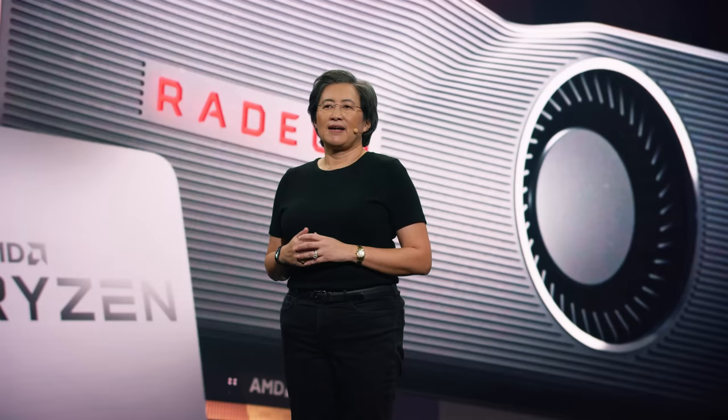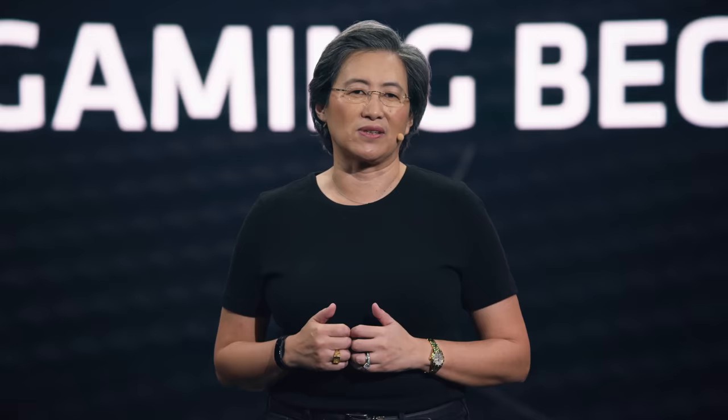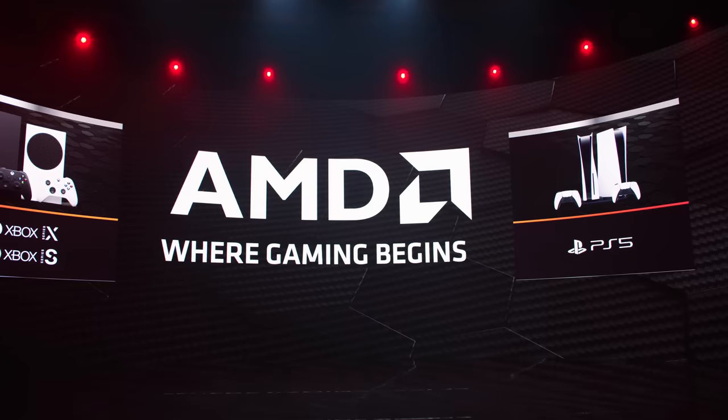We brought the first generation of RDNA architecture to market in 2019 with the Radeon RX 5700 XT. With the combined launch of the 5700 XT and the Ryzen 3000 series, AMD became the first company to introduce a high-performance CPU and GPU together, delivering a winning combination of computing and gaming performance, including CPU and GPU of the year in 2019 from PC Gamer. 2020 is really the year of the gamer. Whether it's the Microsoft Xbox Series X and Series S or the Sony PlayStation 5, we are so proud that AMD is enabling these incredible gaming experiences, which is why we like to say that AMD is where gaming begins.